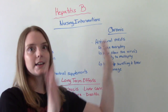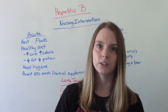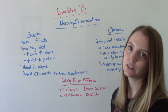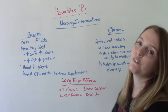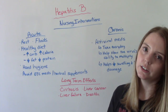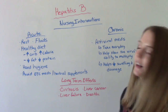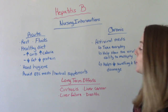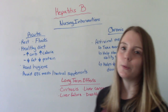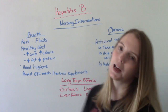If we weren't able to do these nursing interventions and help them, some potential long-term effects or consequences of Hepatitis B include cirrhosis of the liver — scarring — liver failure, liver cancer, and even death. So it's very important that we do good assessment on our patients and then perform good nursing interventions to help them.